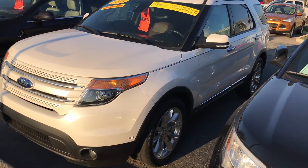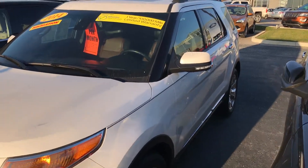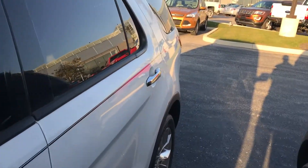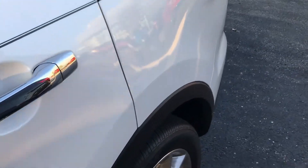Hi Elva, this is Andrew Jones of Bill S's Ford. This is the 2014 Ford Explorer you inquired about. This is a Limited — it's four-wheel drive.